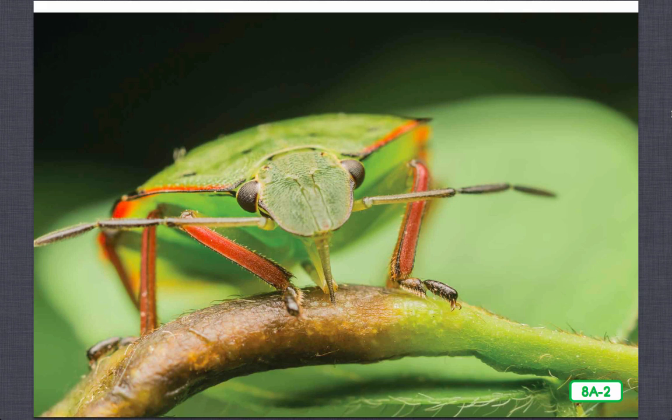Confusing, isn't it? Scientists identify true bugs as insects with beak-like mouths. These piercing, sucking mouthparts allow the insect to pierce the leaf or stem of a plant and suck out the plant juices inside. Let's look at a few bugs.